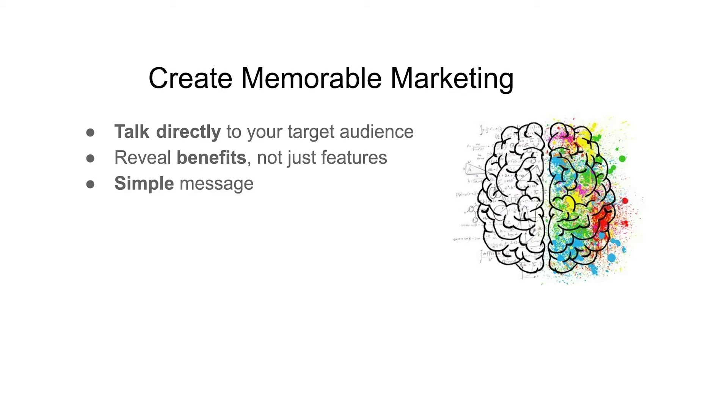Keep your message simple — ain't nobody got time for an unclear sales pitch. Include a CTA, also known as a call to action. Your marketing has a goal in mind, and if you're not just looking to build brand awareness, you need to tell people what you want them to do.